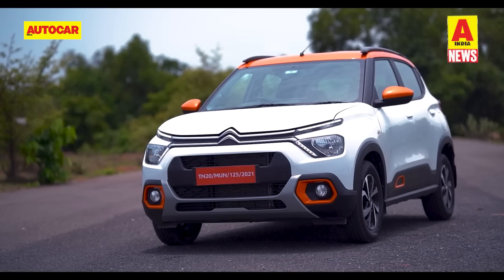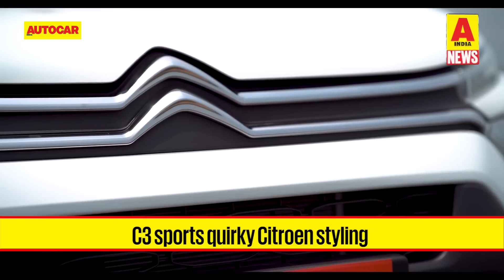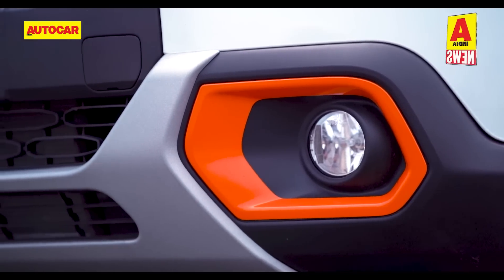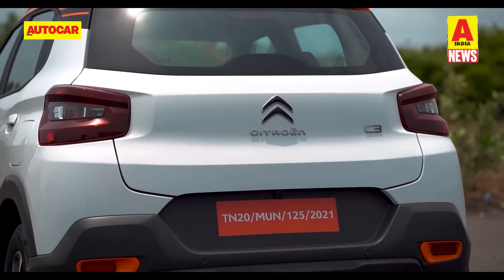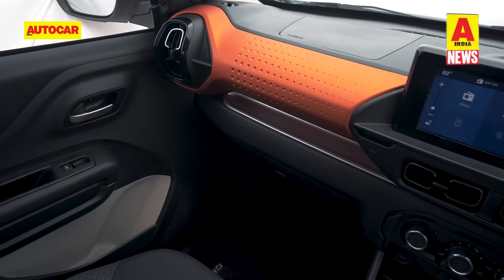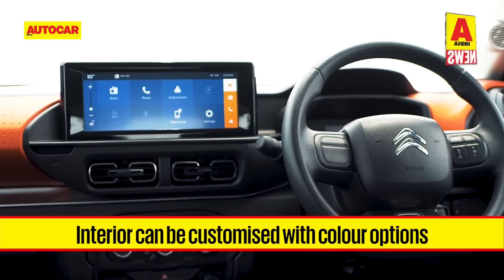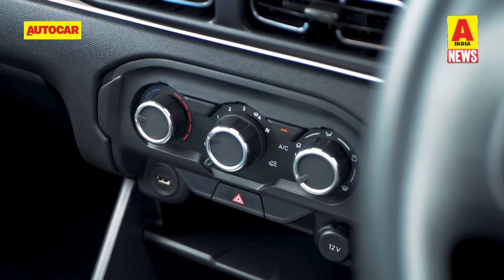The C3 sports a funky and quirky look with familiar Citroën design cues like a prominent chrome chevron running across the width of the front grille, color-coded inserts on the bumpers, LED DRLs, plastic cladding along the sides, and a wrap-around taillight arrangement at the back. The interior also has a funky vibe with a dimpled-effect dashboard panel available in orange and anodized grey, along with a large 10-inch touchscreen with wireless Android Auto and Apple CarPlay. All models get a digital speedometer and manual AC controls.